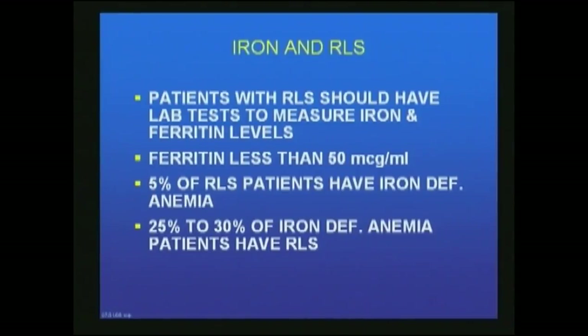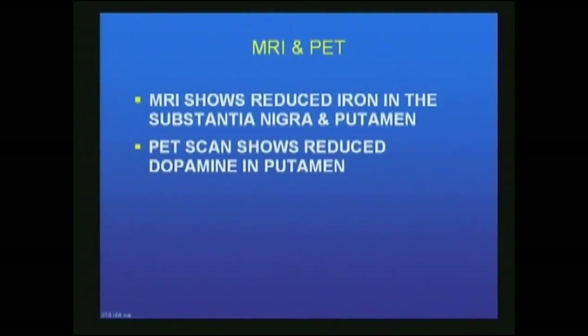Restless Leg Syndrome in children does occur. Oftentimes the diagnosis is incorrect and something else is considered, but in attention deficit disorder patients, restless leg syndrome must definitely be considered. Patients with RLS should have lab tests to measure iron and ferritin levels — ferritin levels are usually less than 50 micrograms per milliliter. Five percent of RLS patients have iron deficiency anemia, and 25 to 30% of iron deficiency anemia patients have RLS. MRI shows reduced iron in the substantia nigra and putamen, and PET scanner shows reduced dopamine in the putamen.